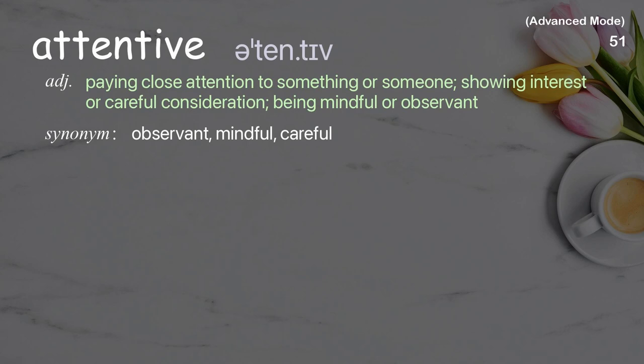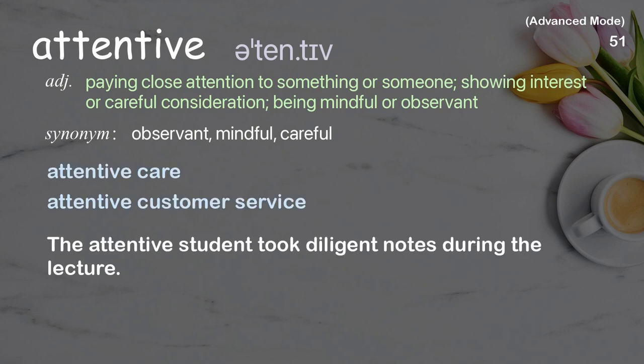Attentive: Paying close attention to something or someone; showing interest or careful consideration; being mindful or observant. Examples: Attentive care, Attentive customer service. The attentive student took diligent notes during the lecture.